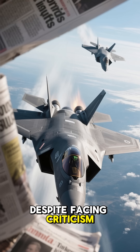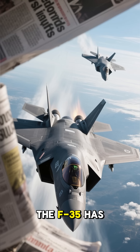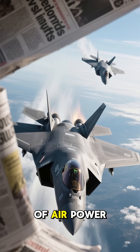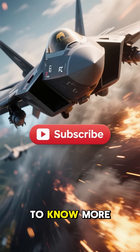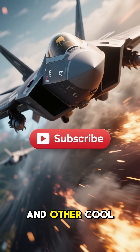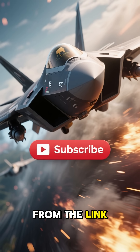Despite facing criticism for its high costs and technical challenges during development, the F-35 has become a cornerstone of air power for many nations worldwide. If you want to know more about the F-22 and other cool stuff, subscribe for more updates and watch the F-22 guide video from the link below.